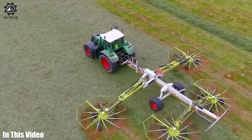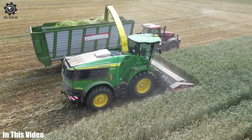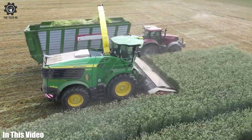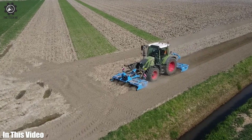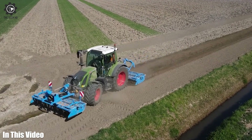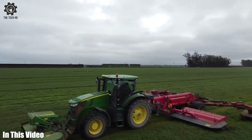Hello, agriculture enthusiasts. If you're eager to learn about the latest advancements in farming equipment, you're in for a treat. Stay with us as we showcase the tools that are shaping the future of farming. Let's get straight into today's video.